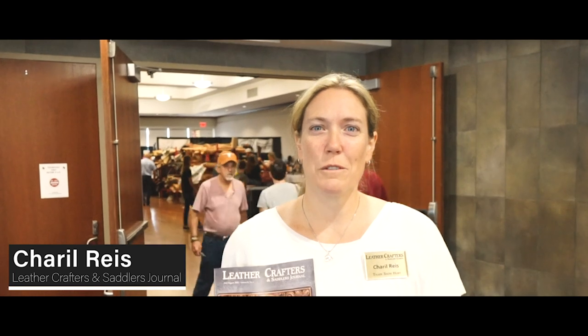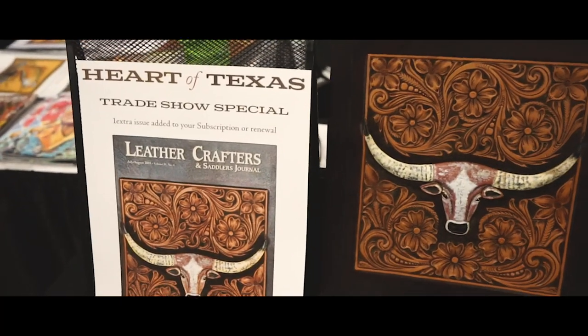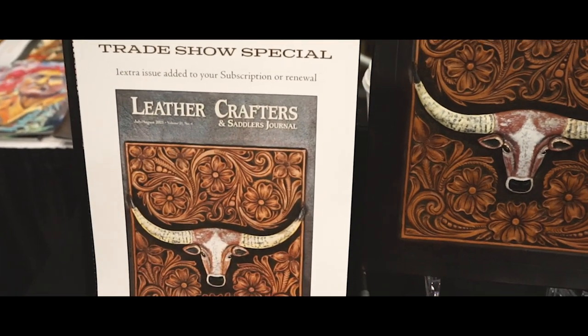My name is Cheryl Reese. I am the co-owner of Leather Crafters and Saddler's Journal, and my husband Ralph Salome and I put on the Heart of Texas Leather Show. This is our first Heart of Texas Leather Show here in Waco. We plan on staying in Waco — it's a beautiful town, it's a beautiful facility. There's room for growth.